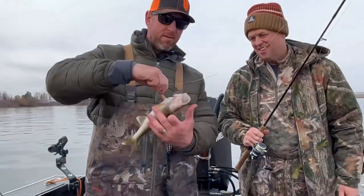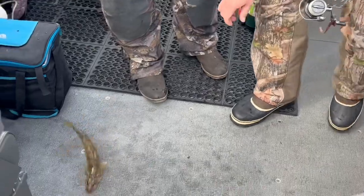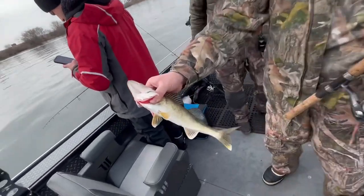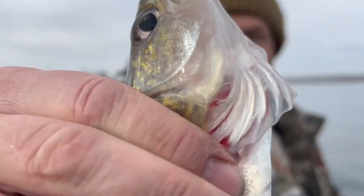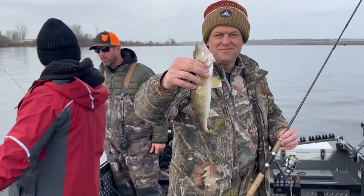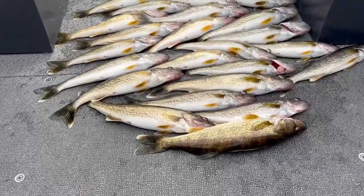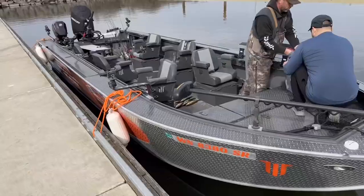A lot of times with these prop baits, they'll just come over and lay on it. They see and feel the vibration of the prop, and they don't know that they really want to eat it. And then you'll hook them right in the belly — it's just kind of fiddling around there. Or it'll see it and be like, what is this? They'll be watching it, and then it hits the bottom and they'll just lay over it.